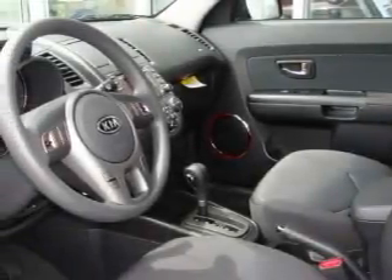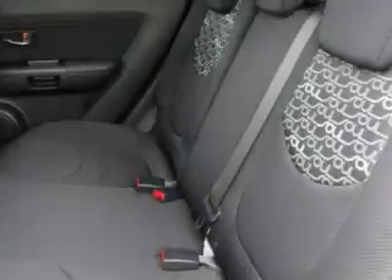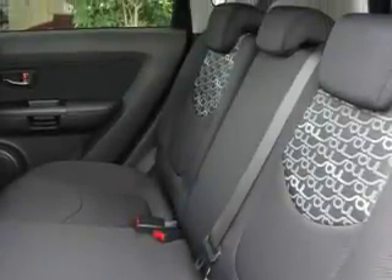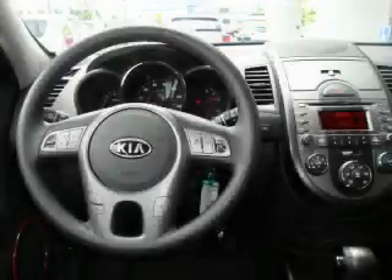Its top features include fold-down rear seats, cruise control, steering wheel mounted controls, MP3 compatibility, satellite radio, a traction control system, and an anti-lock braking system.